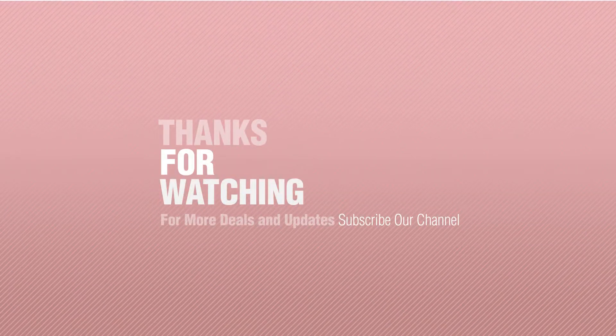Thank you so much for watching this collection. If you like it, subscribe to our channel.